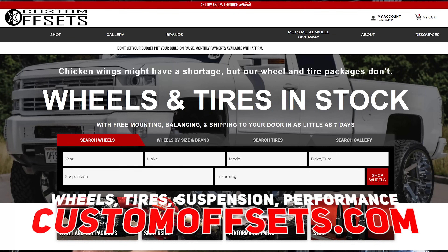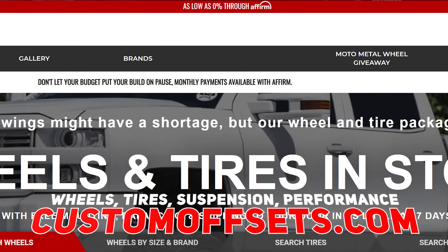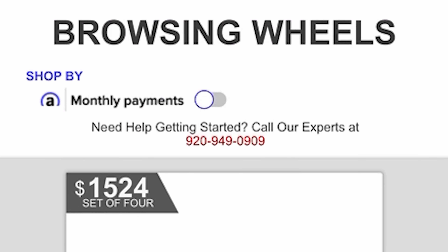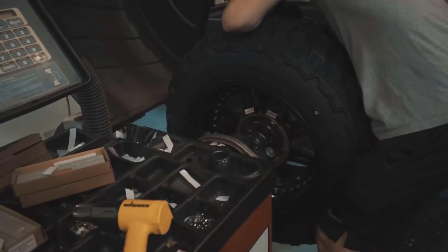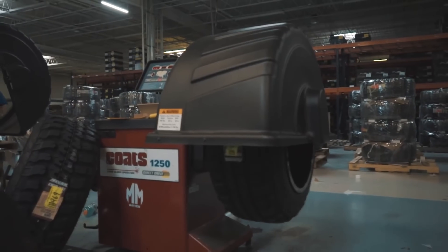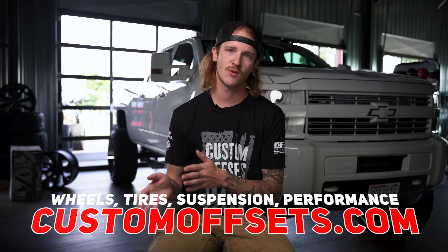Still with us? Good! Now is a great time to remind you that if you need wheels and tires for your reliable truck — or your unreliable truck so it looks good on the side of the road — we got you. Head on over to customoffsets.com. While you're shopping, there's a toggle at the top to swap to monthly payments, because you can finance with 0% APR on wheels, tires, and suspension. Plus, we'll mount, balance, and ship them for free to save you time, money, and hassle. Check it all out at customoffsets.com.